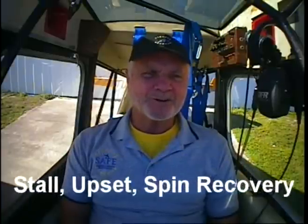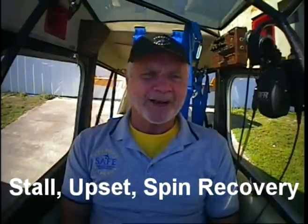Just fly the thing. My key points video on stall, upset, and spin recovery will help you master that definitive skill.